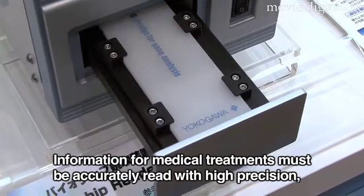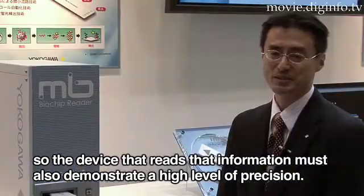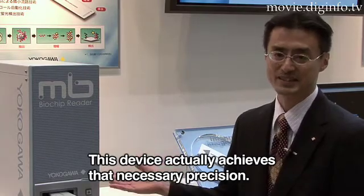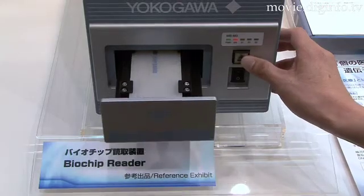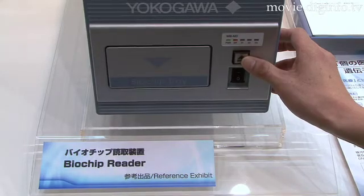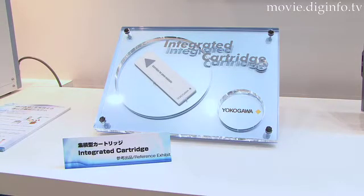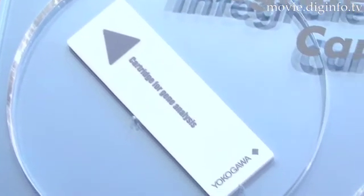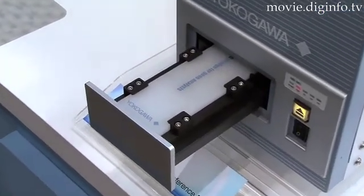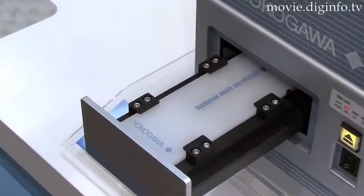In the past, genetic analysis required well-skilled operators and exclusive laboratories, but with this gene analysis system, genes can be safely and reliably analyzed at the medical treatment site. The system is currently in the research and development stage, but Yokogawa Electric is aiming for practical applications in the near future.